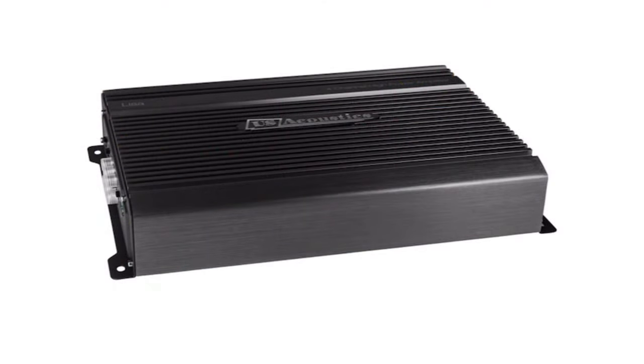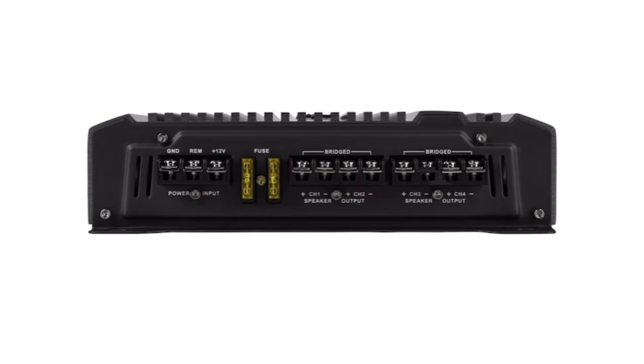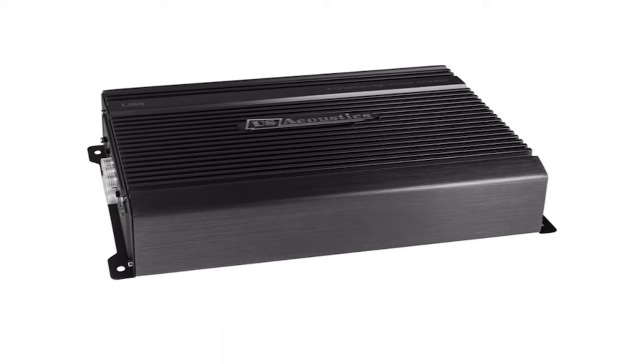My number 9 pick is the US Acoustics Lisa Amplifier. It's more of a traditional class AB 4-channel amplifier. It is rated 50 watts by 4 at 4-ohm stereo, 85 watts by 4 at 2-ohm stereo, and 170 by 2 at 4-ohm mono. It's got a handsome design. I've heard many of these amps — I've seen them in a lot of SQ builds, even at world finals. Fantastic little amps. At $150, if you're looking for sound quality on a budget with decent power, this is right in that pocket.